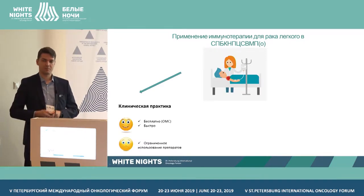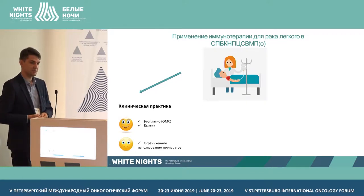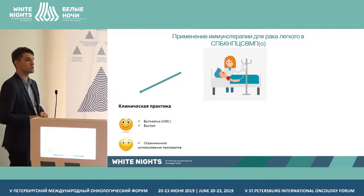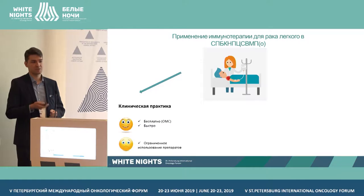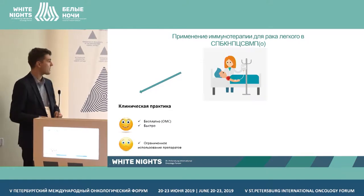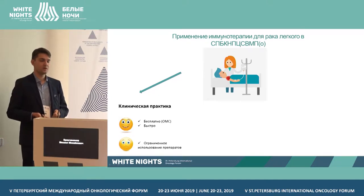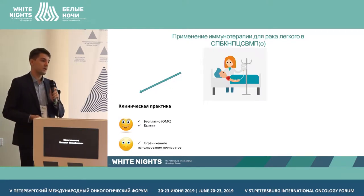How can we administer immunotherapy? A patient comes to the doctor, is fully examined, and then reviewed by the Oncological Commission. Treatment is free of charge, and quite frequently patients may be hospitalized very fast. However, there are restrictions on medication, a great number of patient flow, and there are problems.